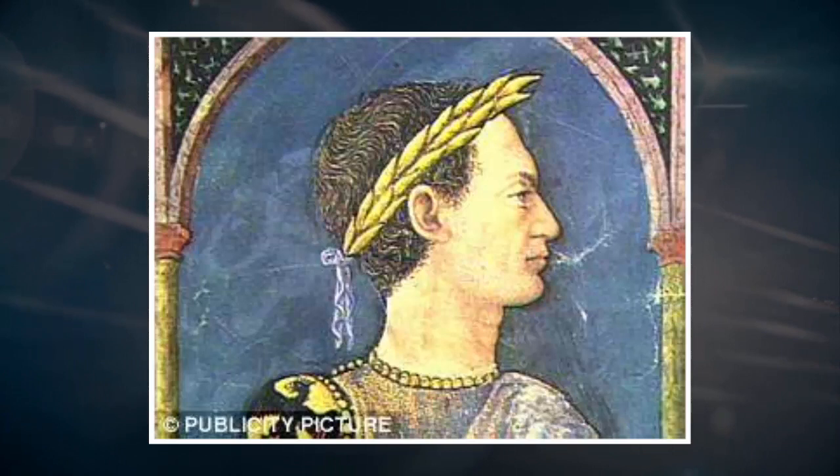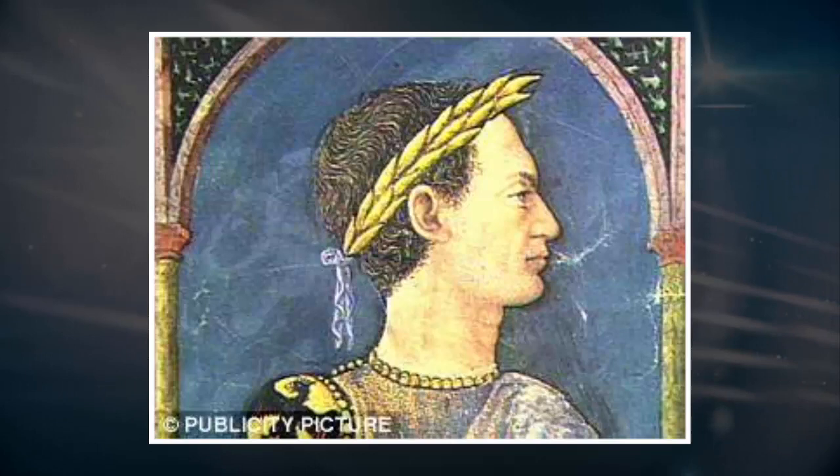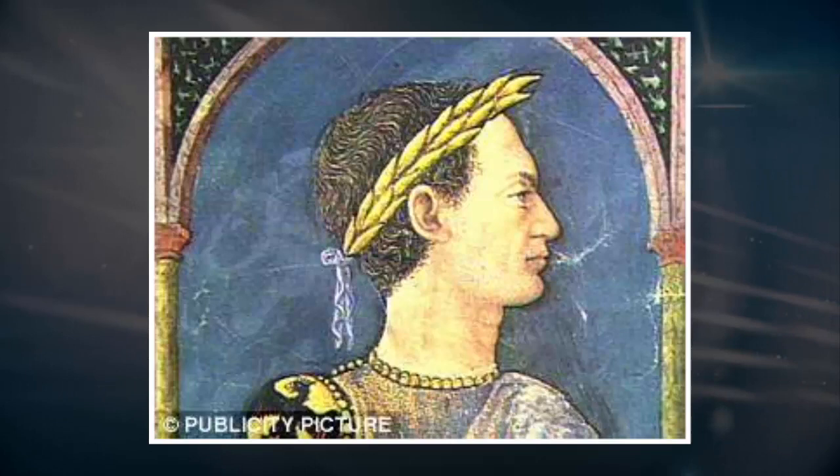Interestingly, some swords were deliberately folded or bent. This may indicate that the deposit of the battlefield remnants at the time was accompanied by rituals. Of great importance is the presence of large numbers of human skeletal remains at Kessel, especially men, but also women and children. Some bones show clear traces of ancient injuries caused by spears and swords.